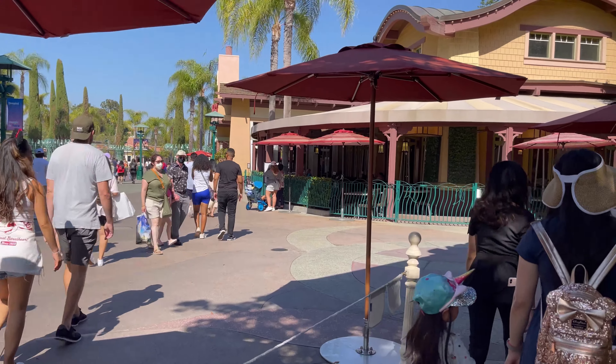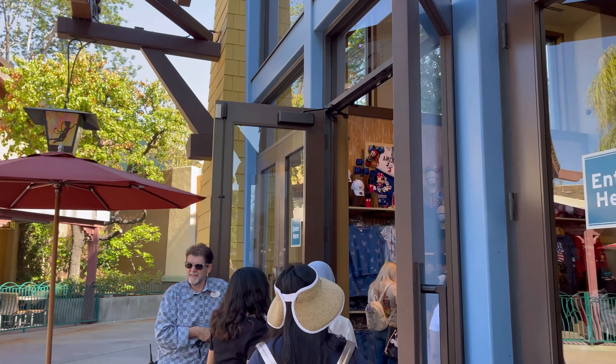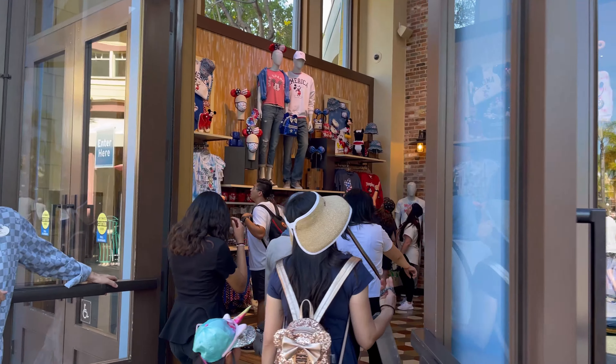So there are no lines. You walk straight in. And here we are, World of Disney.